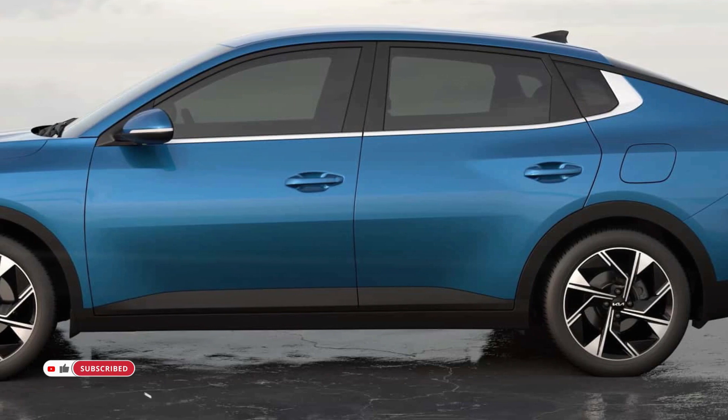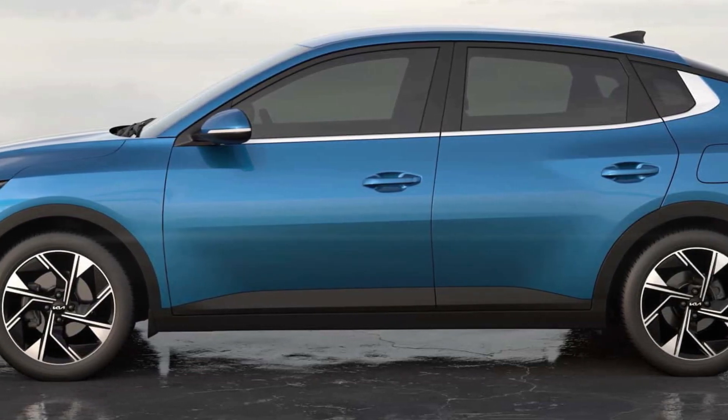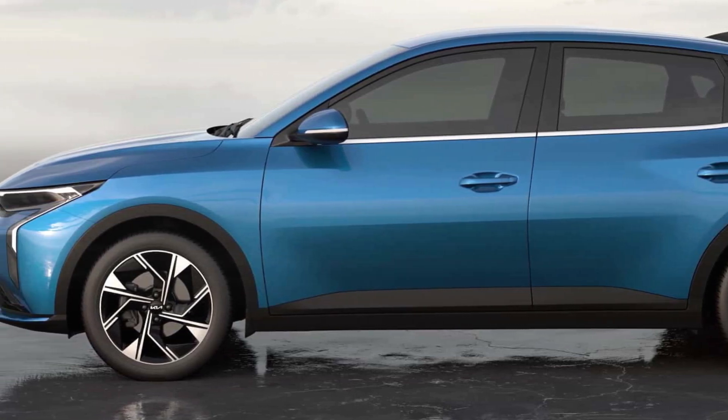The all-new Kia K3 will be available in select markets starting from the fourth quarter of the year. Details on launch dates and model specifications will be announced by each country in due course.